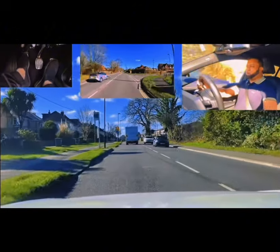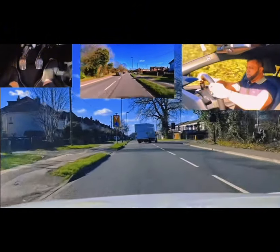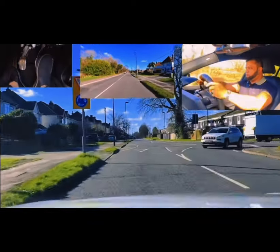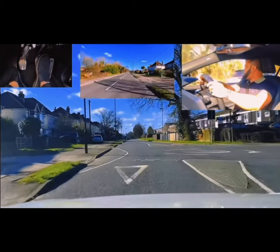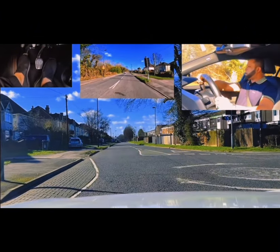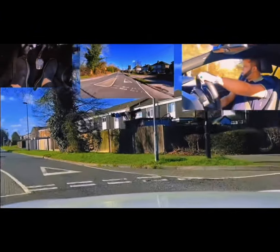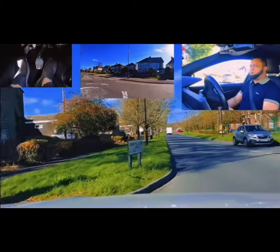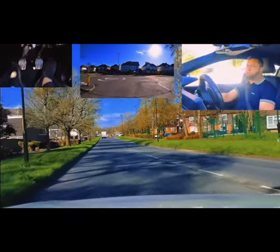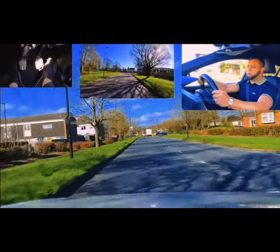I'm going to go right on this mini roundabout. Mirror, mirror, signal right. This is a mini roundabout - going right. Slow down, look on my right, is a car coming? I'm going to stop. First gear. Another car coming - they're going the other way. Coming off on a mini roundabout, I don't have to signal because there is no space, and if I do try to signal, I could lose control of my steering and that could be a fail. Be careful.